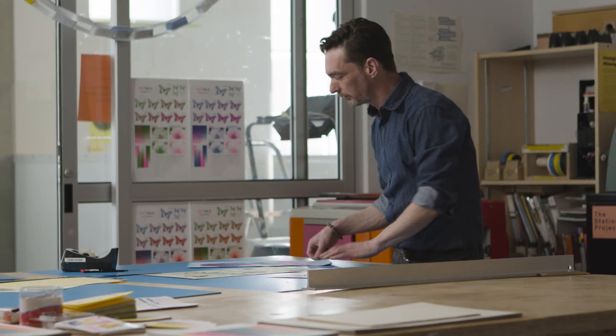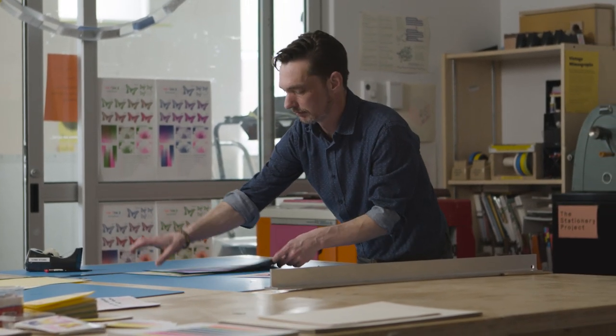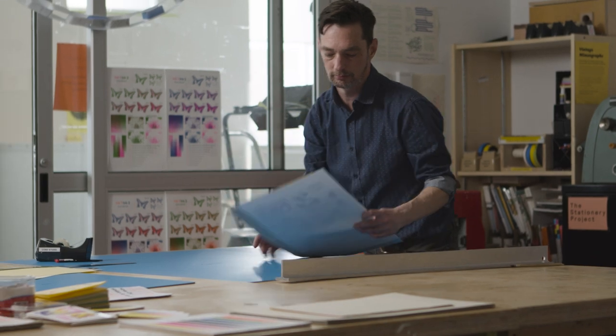I would encourage students preparing their portfolio to really have fun with it, to not be fearful, to put yourself into it. We love seeing the work, we love seeing young artists developing, and we really are looking at the work with joy and kind eyes — we love seeing young artists and what they do, and helping them find their path.